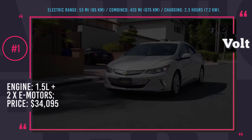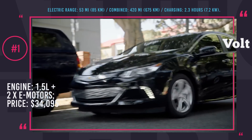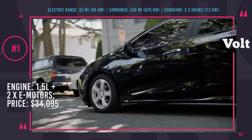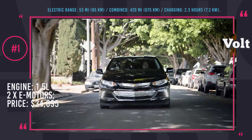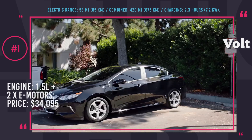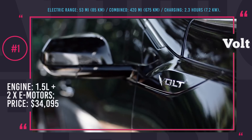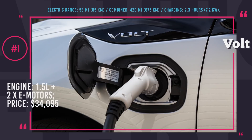Even though for the 2019 model year Chevy Volt is not getting a redesign or even a facelift, it is being improved in a practical way. The new 7.2 kW charging system cuts recharging times in half, and now the battery can be replenished in 2.3 hours. The car gets new safety features like pedestrian alert, digital rear-view camera, and adaptive cruise control. Plus, on the inside, drivers will find more advanced tech and trimming of higher quality.